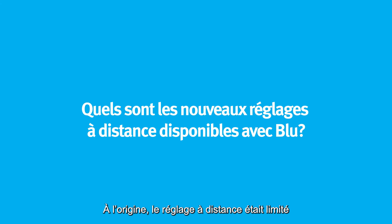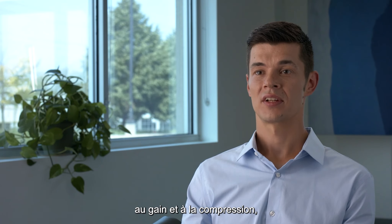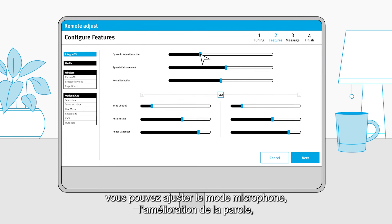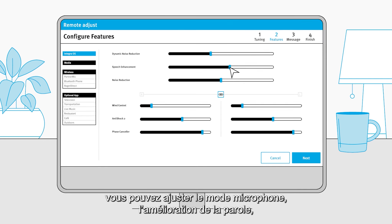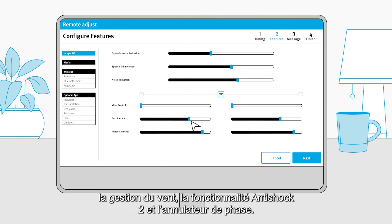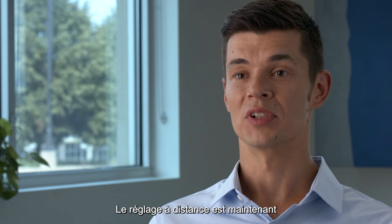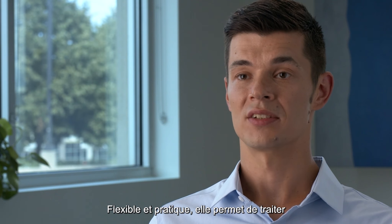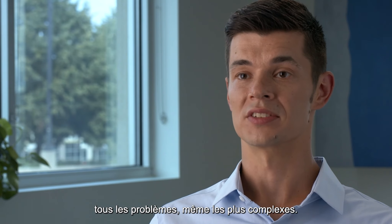Originally, Remote Adjust was limited to changes in gain and compression, but with the introduction of Unitron's Blue platform, you can now adjust microphone mode, speech enhancement, noise reduction, dynamic noise reduction, wind control, anti-shock 2, and phase canceller. With these additions, Remote Adjust is a fully comprehensive distance support solution — flexible and convenient for dealing with all sorts of complex issues.